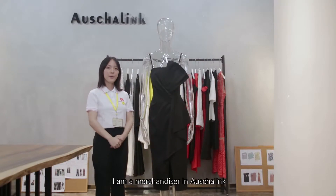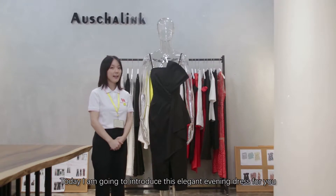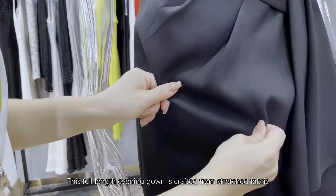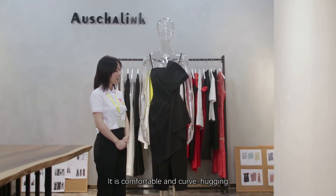Hi, I'm a merchandiser at Australink. Today, I'm going to introduce this elegant evening dress for you. This full-length evening gown is crafted from stretched fabric and fully lined. It is comfortable and curve-hugging.